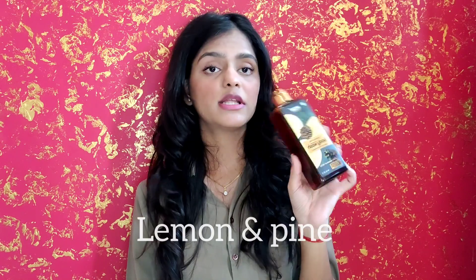Hey guys, welcome or welcome back to my channel. Today I'm going to review this Wow Skin Science body wash, which is their lemon and pine foaming body wash. Let's move ahead and know more about this product.